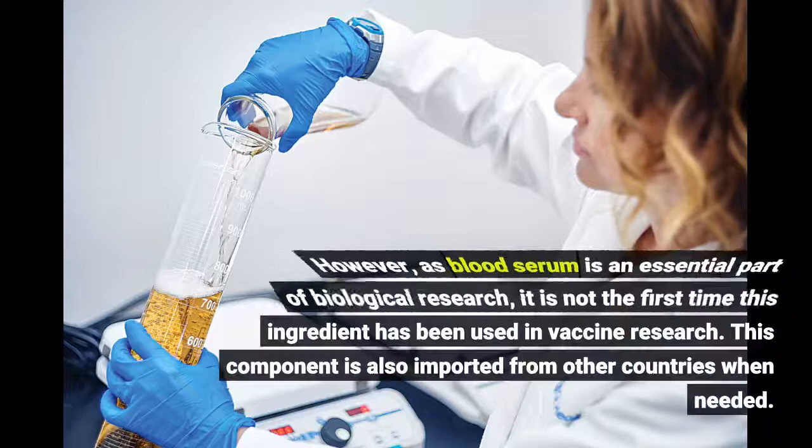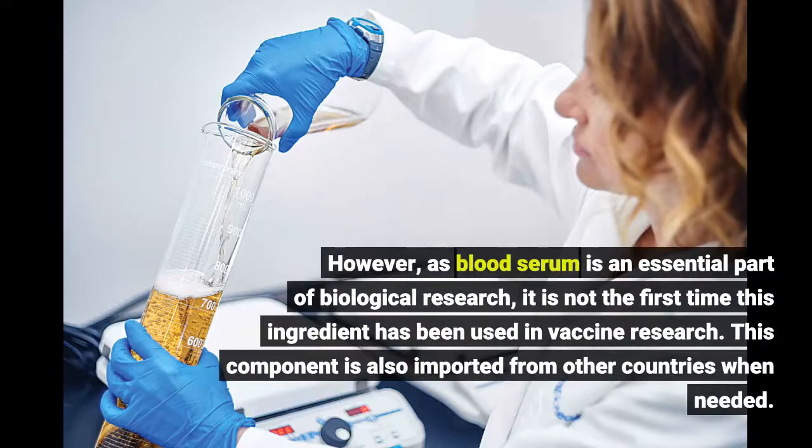However, as blood serum is an essential part of biological research, it is not the first time this ingredient has been used in vaccine research. This component is also imported from other countries when needed.